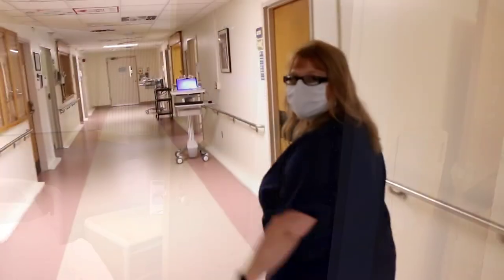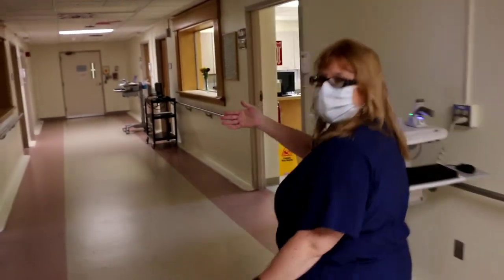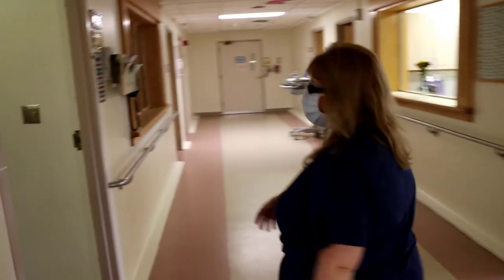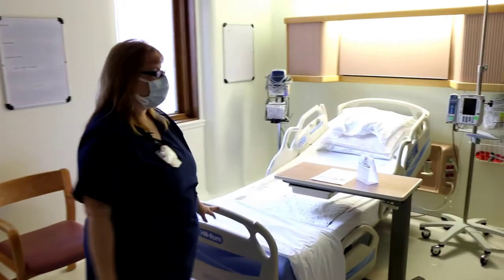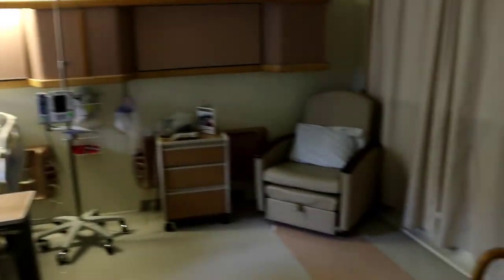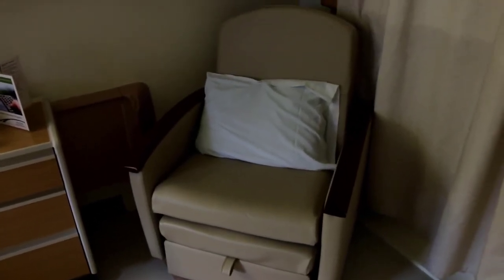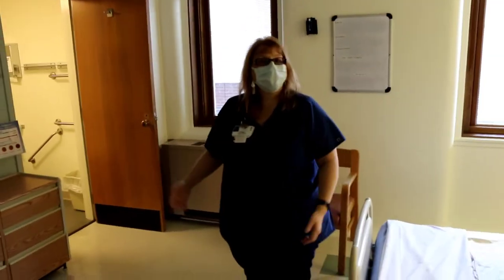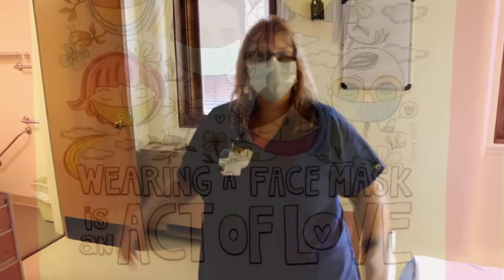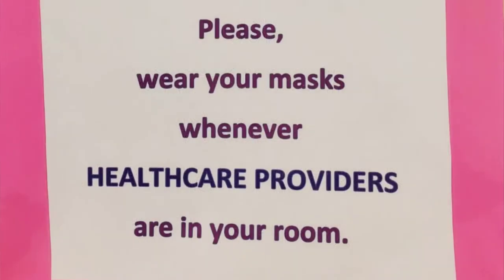This is the other side of postpartum — Three East. The rooms are the same: there's a bed for mom, a chair for another family member that comes out into a bed, and a bathroom with a shower. It all depends on staffing as to which side you'll be on, but those are your different options. It's really just for you to try to get a little rest and get used to your baby.